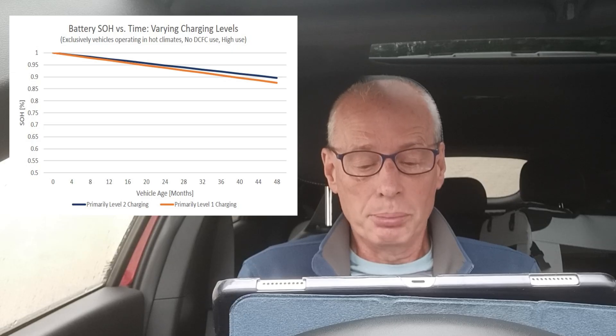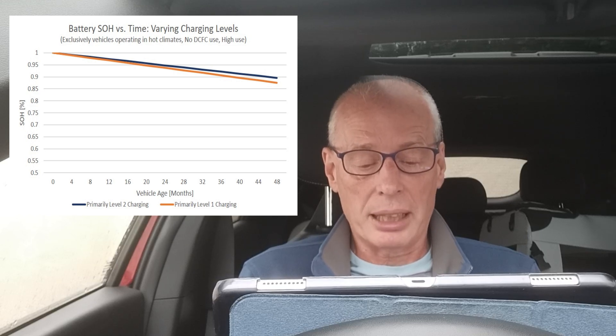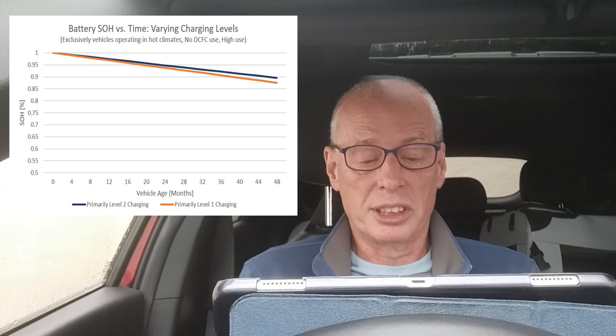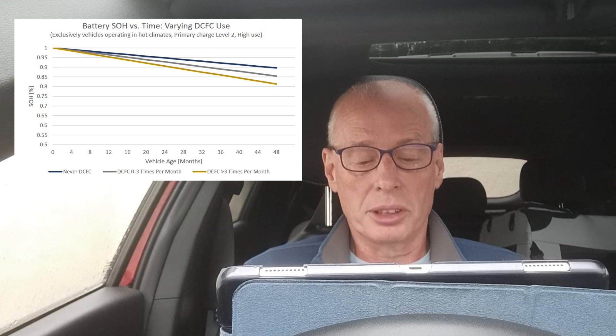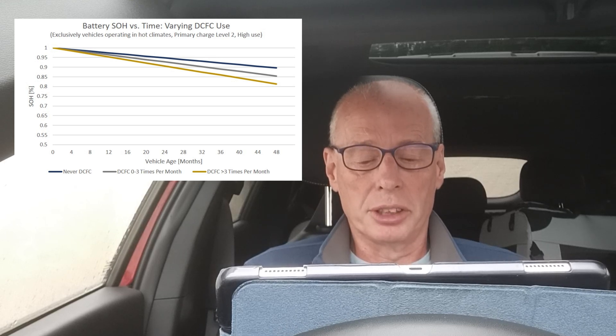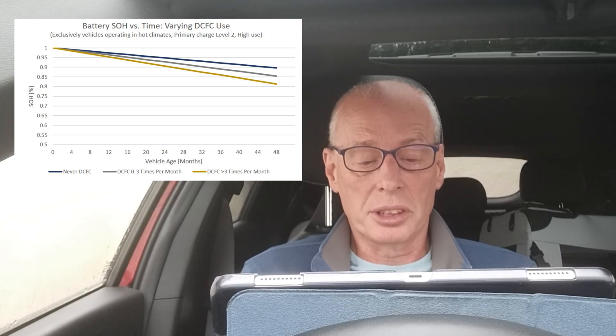High EV use does not equal higher battery degradation when using Level 2 AC charging. Their analysis showed no significant impact on degradation rates when comparing high use and low use vehicles and controlling for DC charging use. However, analyzing the same vehicle model in a high use situation exposed to different climates and charging power, they saw a strong correlation between high temperate climates, frequency of high power charge usage, and battery decline.